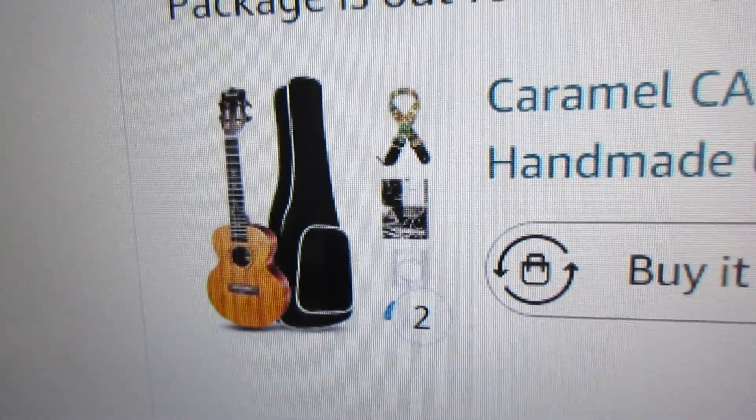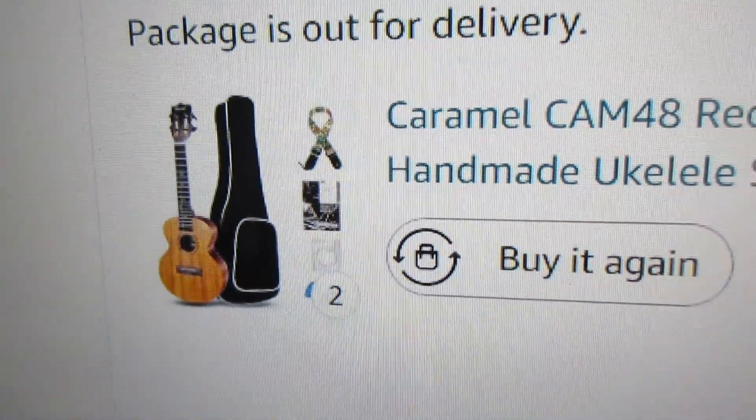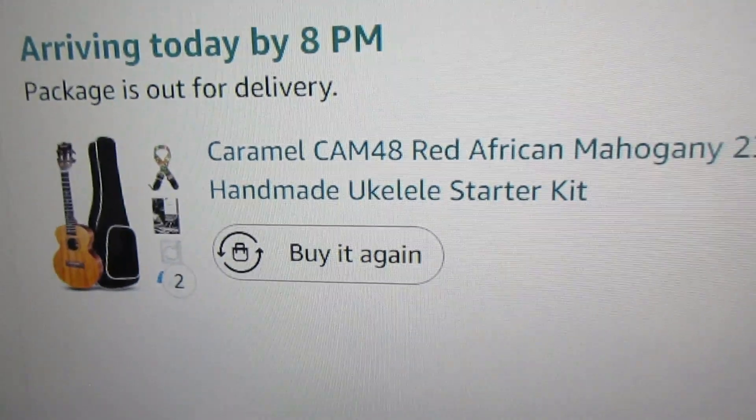Whatever I say for one applies to the other. So if you pick up one of these red mahogany ukuleles, you have gotten one of the very best bargains on the internet. At this time they have been selling for a low dollar for months now, and who knows — the day may come when they're gone — but they are super nice and I like them a lot.